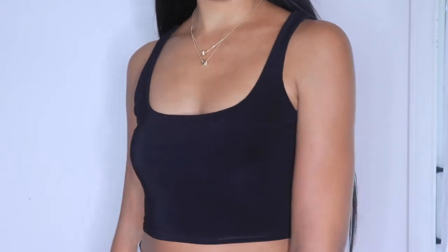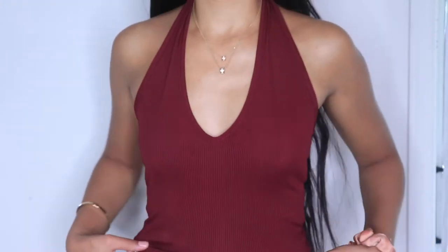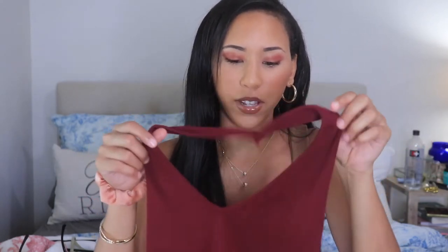The next top is a red halter top — not maroon, it's actually burgundy. It's called the Smart Alec halter top in burgundy and it's in a size two. I love reds — there's something about maroon, burgundy, all those colors that's just cute and sexy. You could pair this with jeans or a skirt. The material is really good quality.